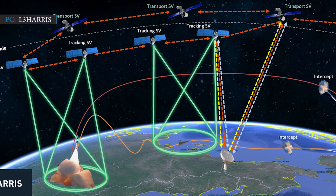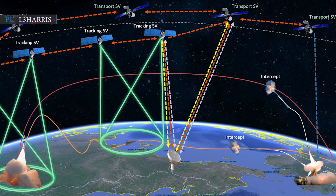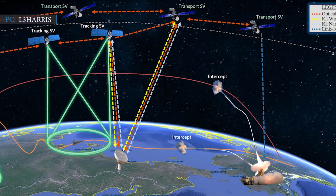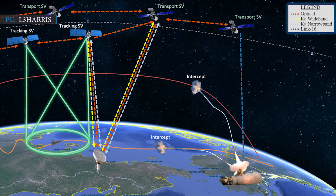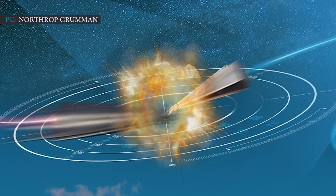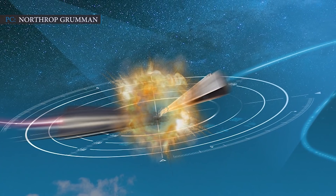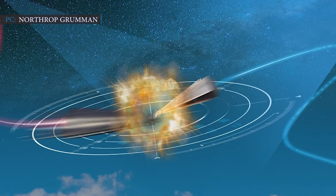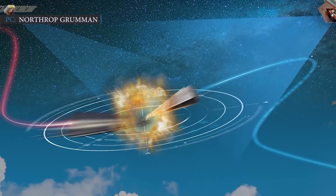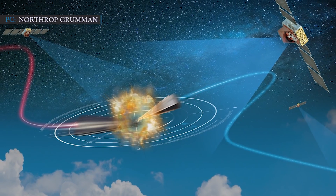Other companies working on similar projects include SpaceX, Northrop Grumman, Lockheed Martin, and L3Harris. SpaceX and L3Harris are making wide field-of-view missile tracking satellites for the Space Development Agency. Northrop Grumman and L3Harris are both working on tracking satellites for the Missile Defense Agency, which would provide fire control data needed to launch an interceptor weapon to destroy hypersonic missiles. Lockheed Martin and Northrop Grumman are also working on satellites for Space Force's Next Generation Overhead Infrared Constellation.